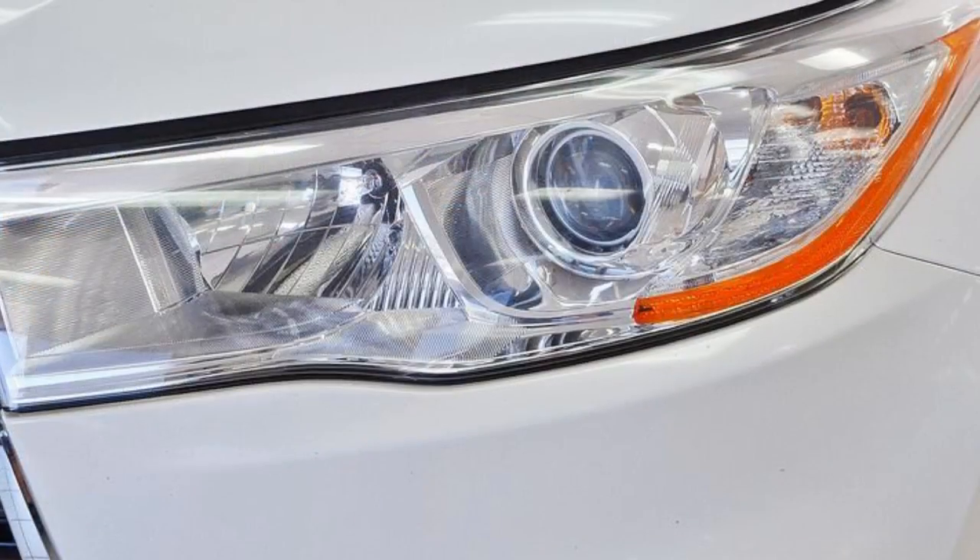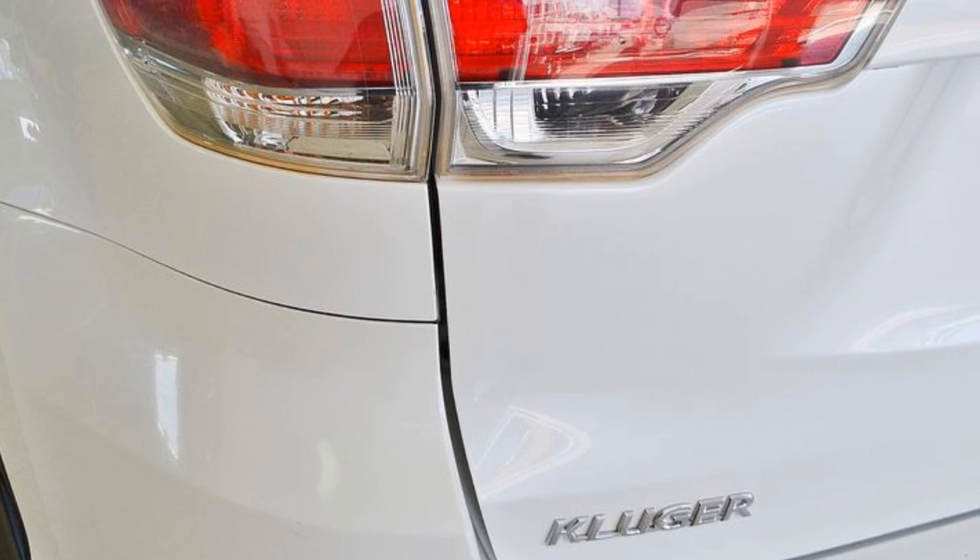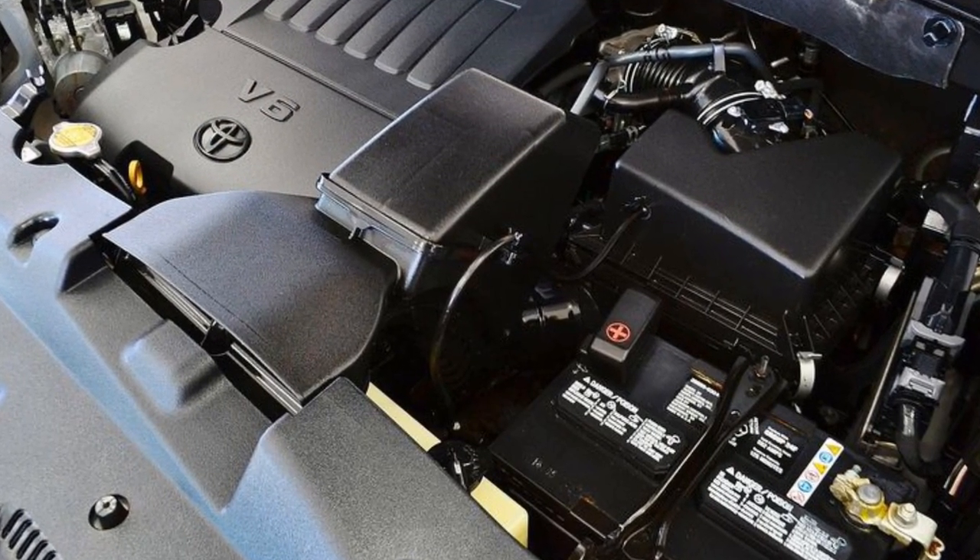Remote central locking, cruise control, alloy wheels, power steering, air conditioning, a CD player and more. If you're looking for a first rate vehicle, this could be yours today.